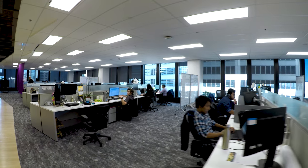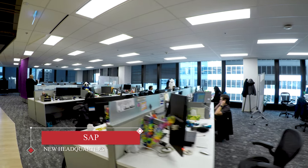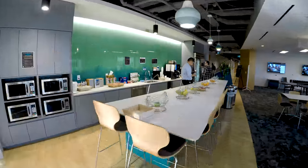The entire office has fewer cubicles and more open space, allowing employees to easily talk to colleagues and discuss ideas. The larger space also means the possibility of hiring.